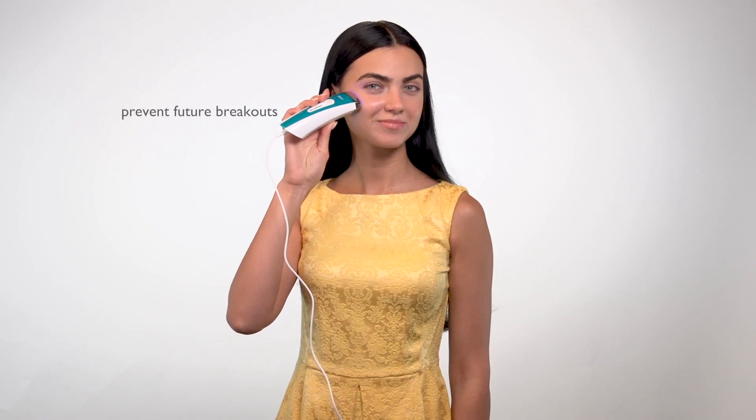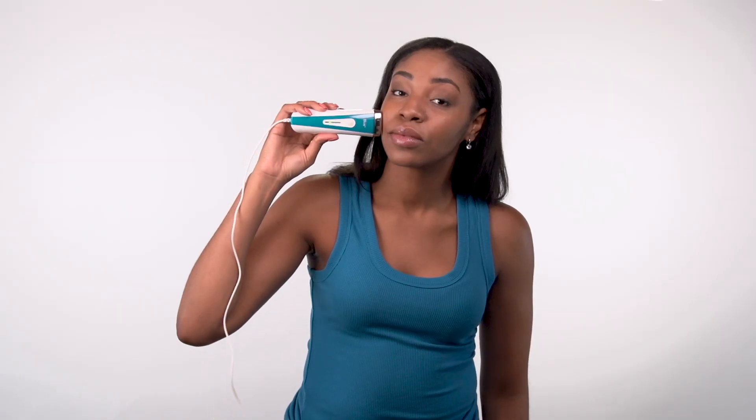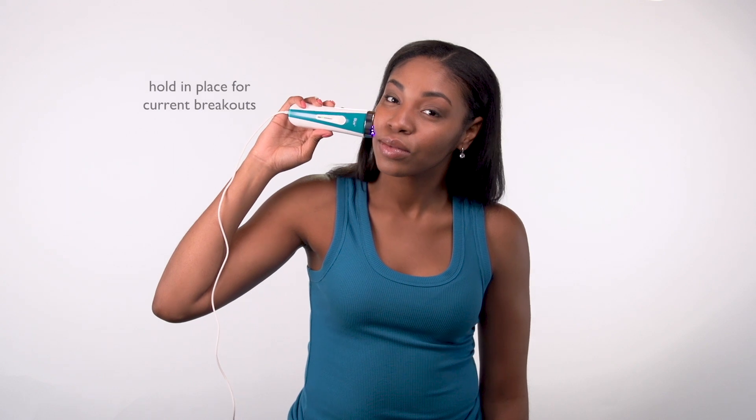BLUE is safe, effective, and easy to use in the comfort of your own home. Use it directly on the problem areas for two to three minutes.